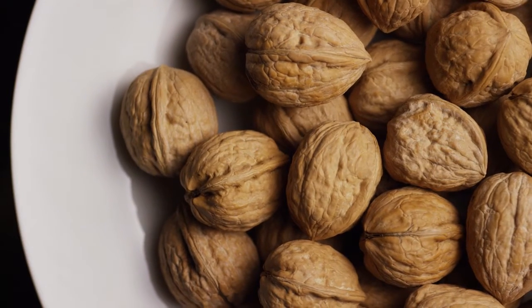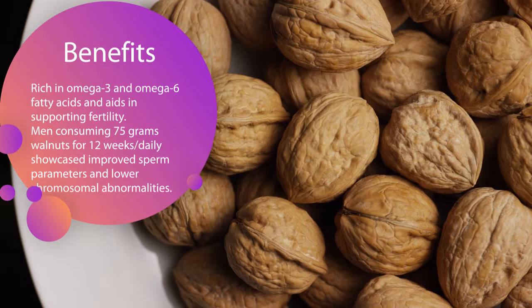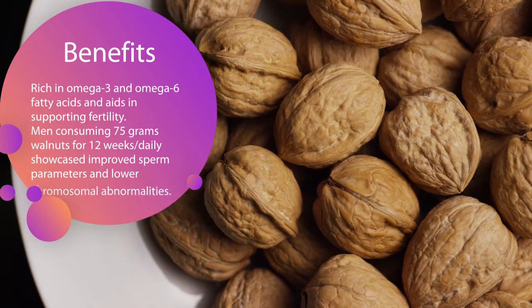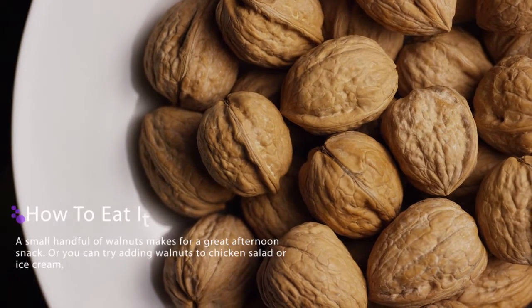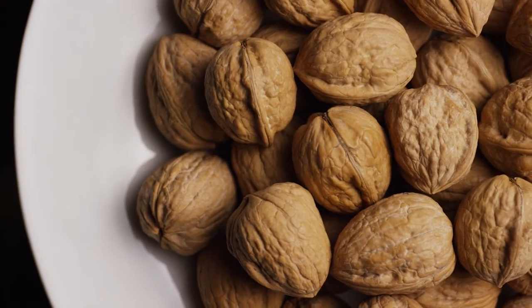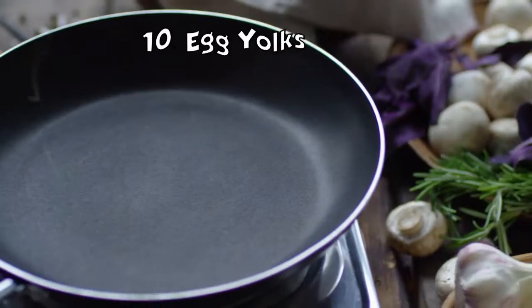Walnuts: walnuts are rich in omega-3 and omega-6 fatty acids and aid in supporting fertility. A study showed that men consuming 75 grams of walnuts every day for 12 weeks showcased improved sperm vitality, movement, and morphology, and had lower sperm chromosomal abnormalities. Having a small handful of walnuts makes for a great afternoon snack, or you can try adding walnuts to chicken salad or even ice cream.